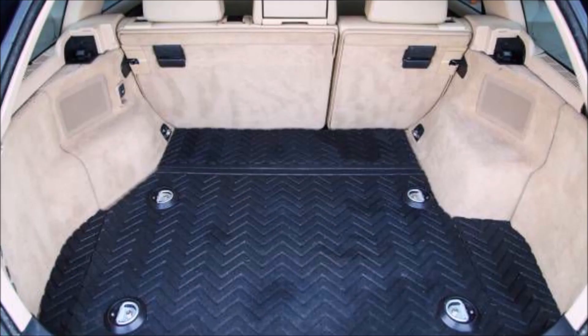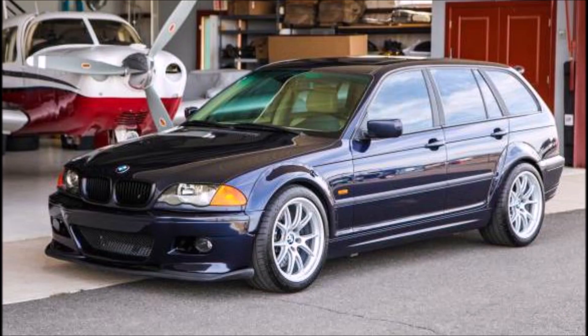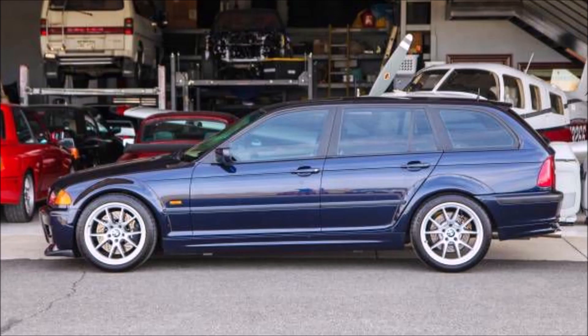What gave me the idea is we posted the E39 540 wagon that was converted into M5 specs with the engine, running gear, differential, and wheels. That just sold on Bring a Trailer for big money — $72,000. Once you pay Bring a Trailer's five percent buyer's premium and sales tax in your home state, you're probably into it for about $80,000.